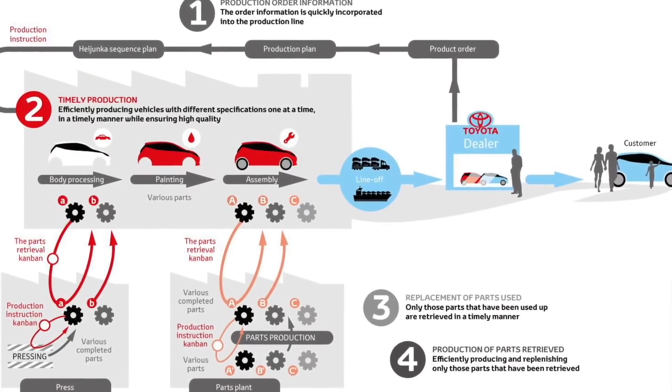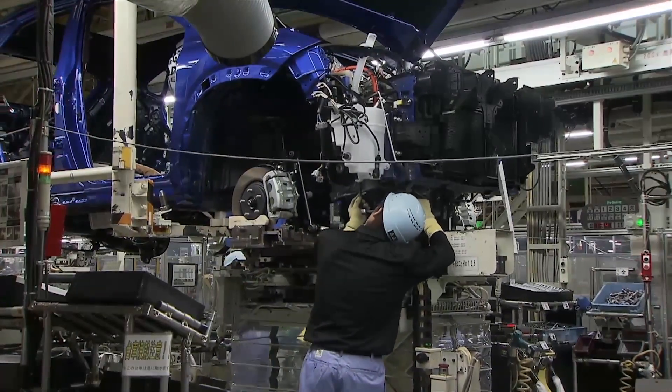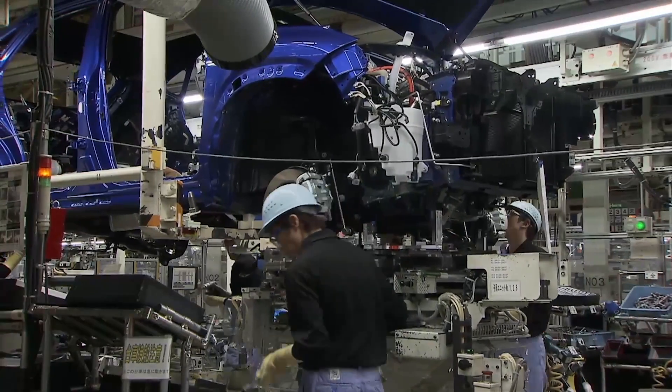In the world of what we call lean manufacturing or the Toyota Production System, andon is the one technique that is the least understood and the most difficult to get right. If I keep saying andon, I'm going to get hungry because it does kind of sound like a Japanese dish, as you will see in this video.